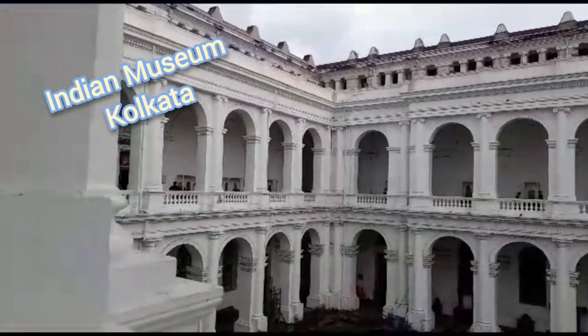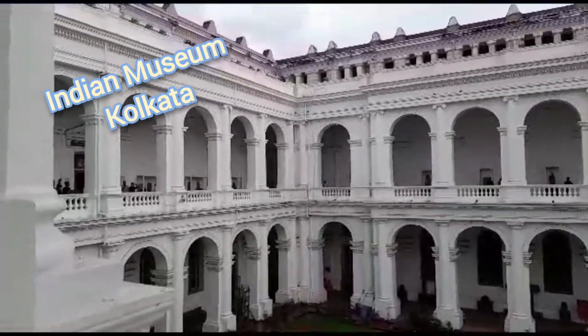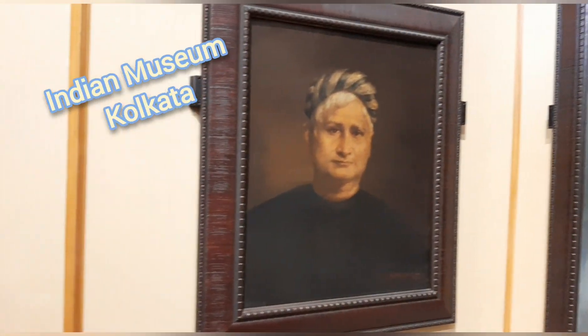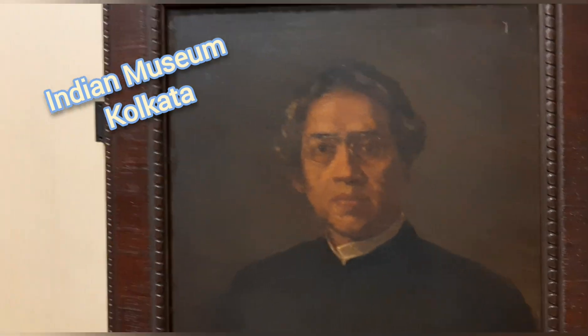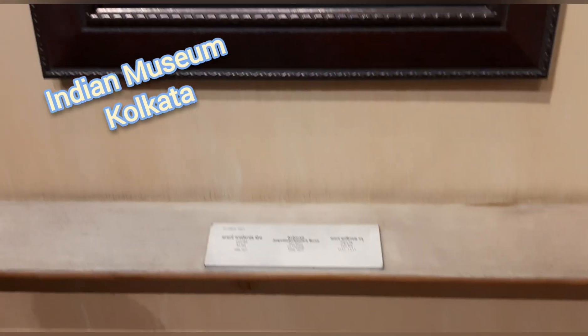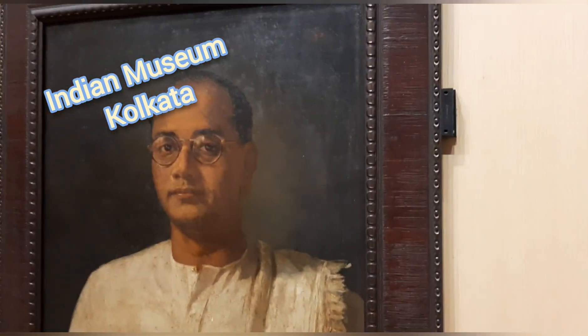Indian Museum is the earliest and the largest multipurpose museum in India. It was founded in 1814. It has a collection of antique ornaments, skeleton, fossils, mummies and beautiful Mughal paintings.